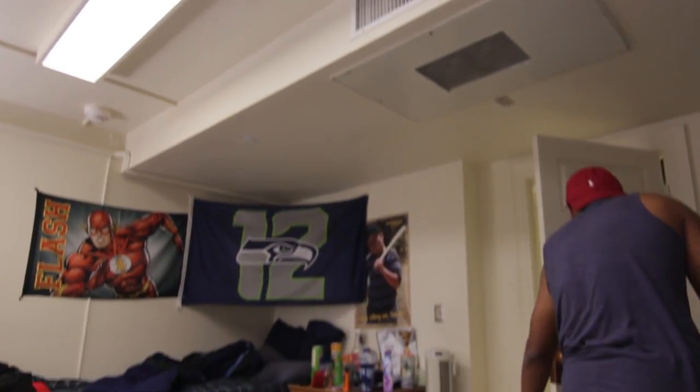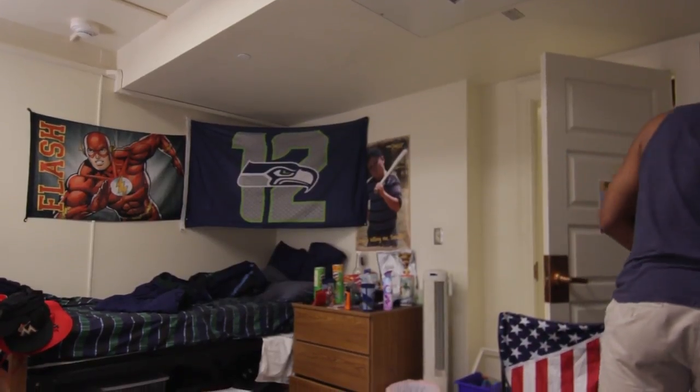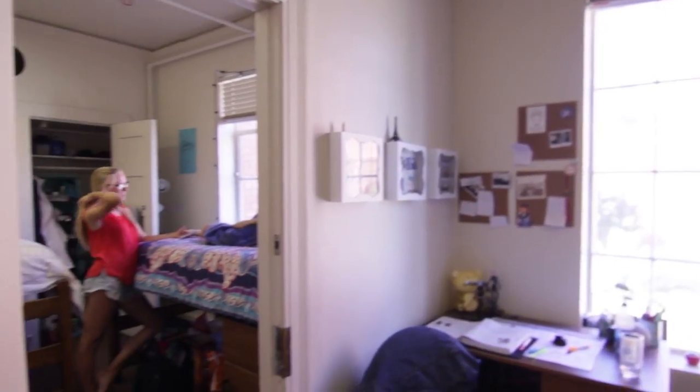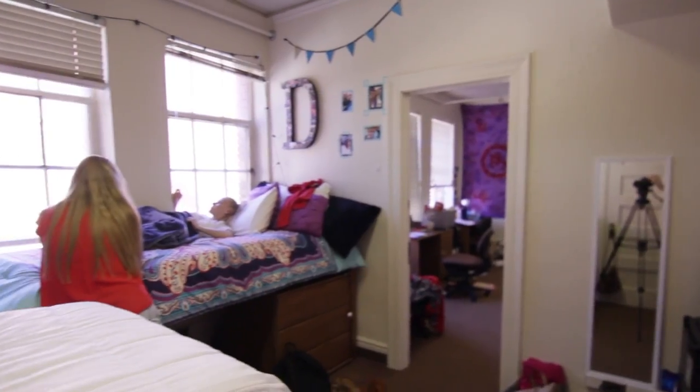My favorite part about my room is definitely the size of it, and especially the size of the closet. Even though I live in a triple, it's a fairly large closet and I have a lot of room for not only studying and sleeping but all of my stuff as well. The coolest rooms are the ones that have a study room in the middle, because then you get to bond with your roommate but also bond really well with the people in the room across from you.